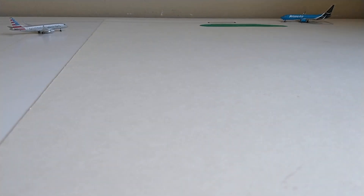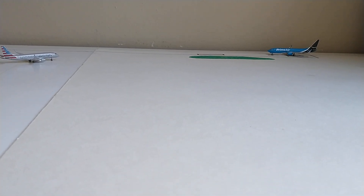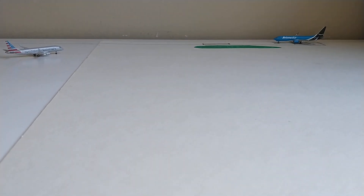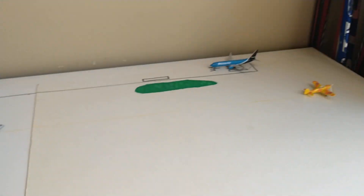We started off with Spirit, then American and Prime Air, and we've got two new aircraft airlines. I think the airport's coming along pretty well — pretty basic so far, just four gates, a taxiway to the runway.